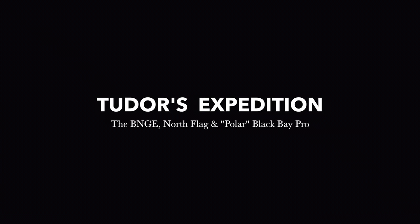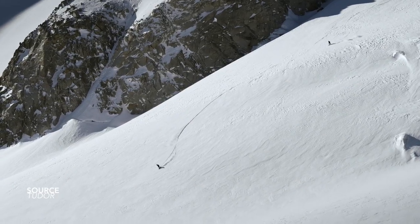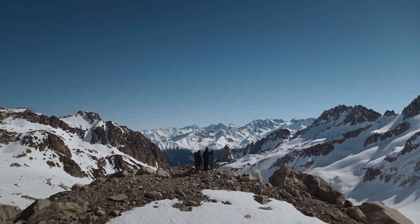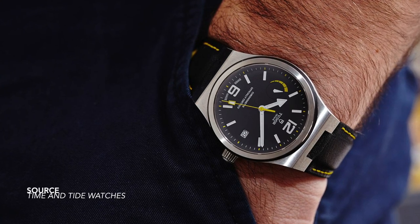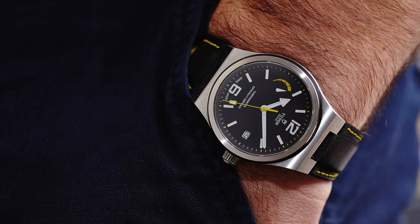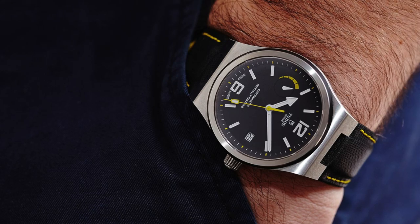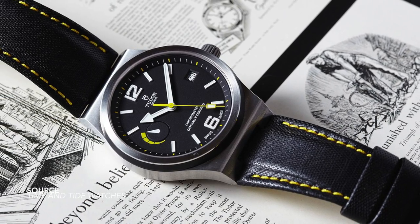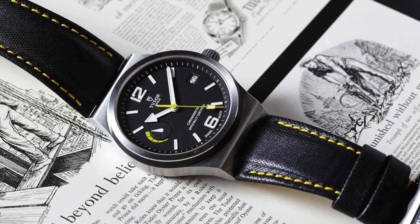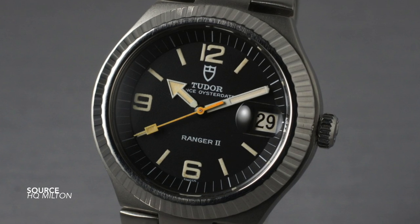The Tudor North Flag — you may have heard of this watch before. It was a model that arrived on the scene before the Black Bay soared in popularity, and compared to most current watches in the collection, this piece dared to be different. The 2015 release of the North Flag was quite significant, with a 70s approach featuring an integrated case, a retro-futuristic typeface for the Arabic numerals, and an external power reserve on the dial — all inspired by Tudor's classic, the Ranger 2.